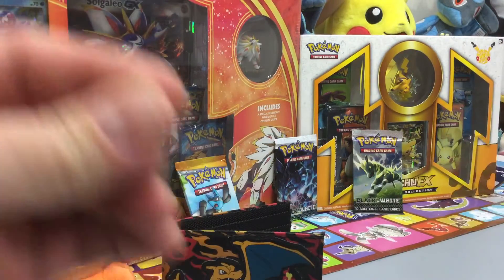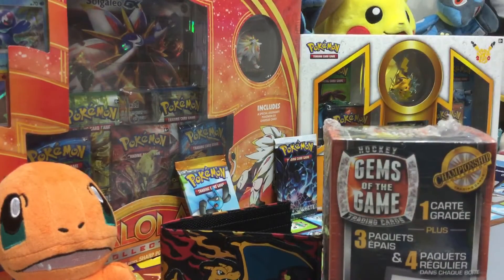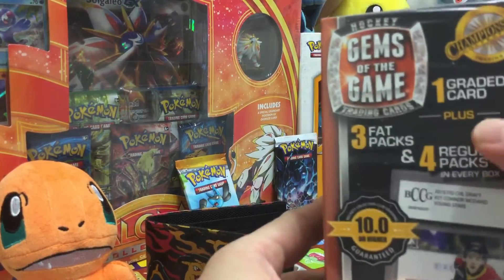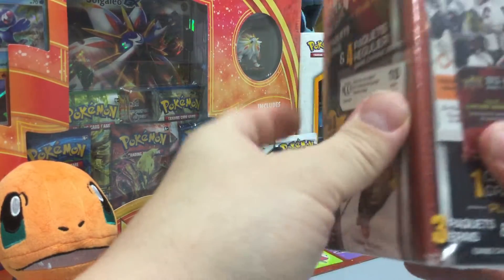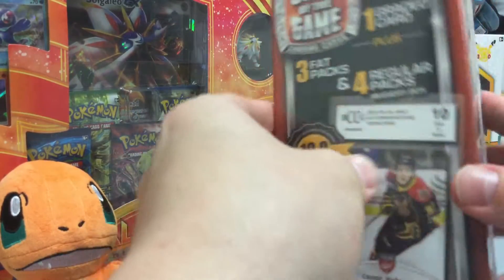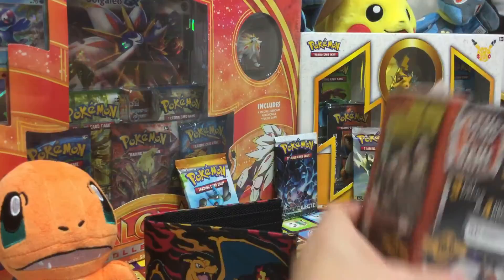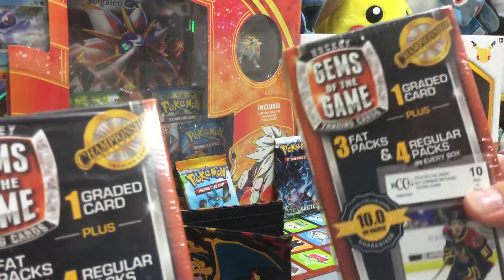I was at Walmart and I found something extremely cool — I had to do it. Look at this. It's a hockey box mystery box! You get three fat packs, four regular packs, and one graded card from Beckett. It's actually graded inside — you don't know what you get. It is a real graded card that costs about $40–$50 to grade. You can pull Crosby's, McDavid, Ricky cards, anything like that. I got two of them — I'll open up one today and one another day.